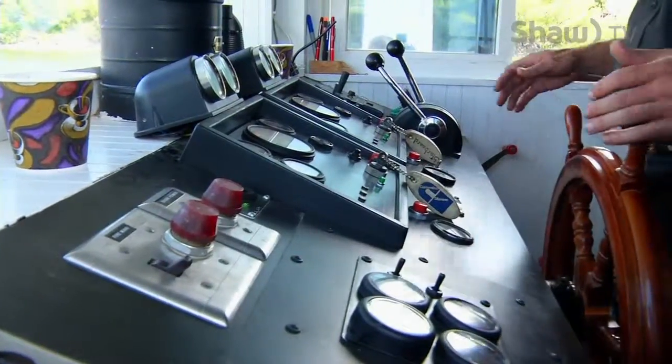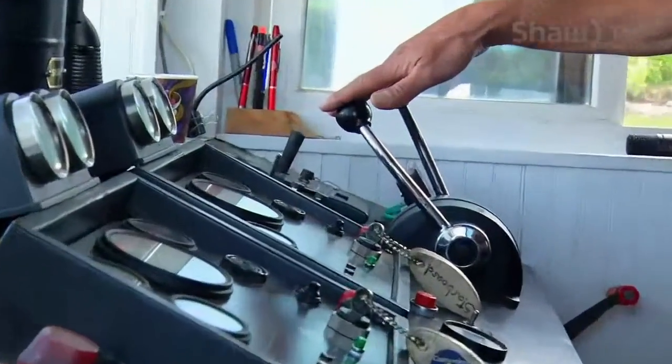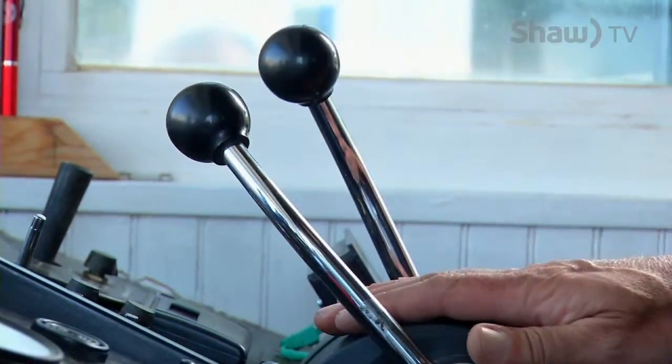Each panel tells you the engine RPM and the engine speed. The engines are controlled here for speed and direction of the propeller.